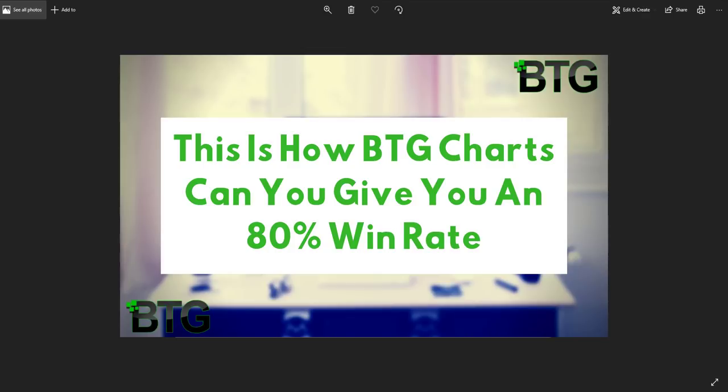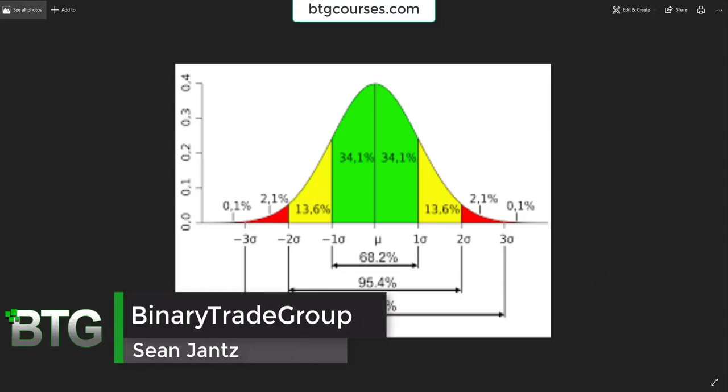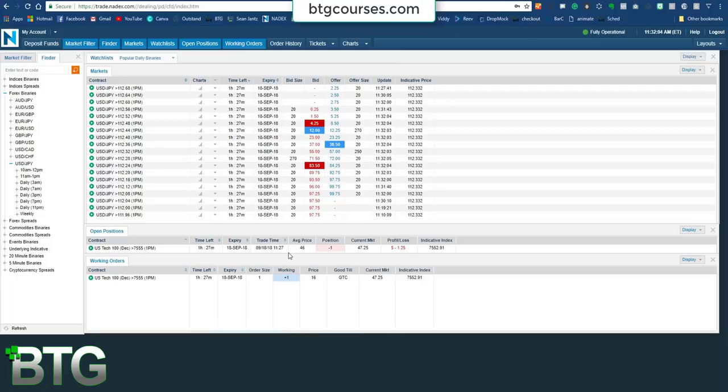Hey, Sean Jantz here, and I am currently inside of a live at-the-money hourly binary play here on Slash NQ. So let me show you my trade. I sold the $7,555 expiring at 1 p.m., sold it for $46, pretty much right at the money, take profit at $16.